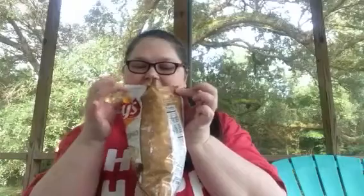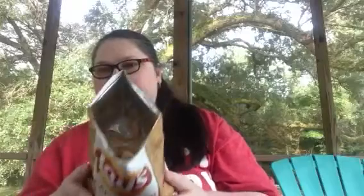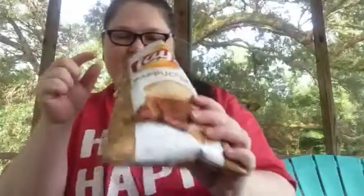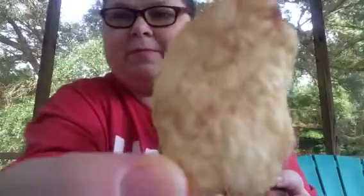Let's get into it. It smells so good — it does smell like coffee, it smells like cappuccino. It's amazing how much it smells like a good cup of cappuccino coffee, and here's what it looks like on the inside.